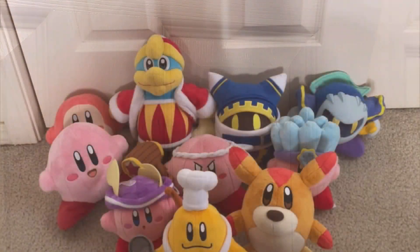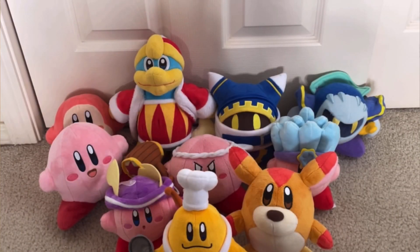It's been a whole year since my last top 10 best Kirby plush video, and that video is well past its time by now. So, as you already know, I'll be going over all my top favorite official Kirby plushes. So let us begin.